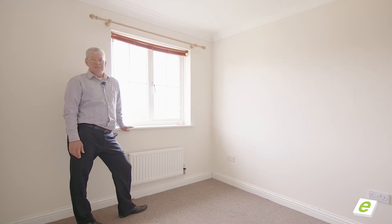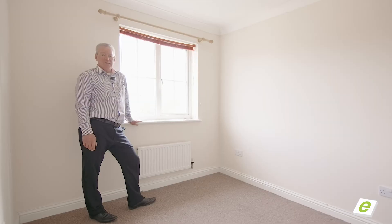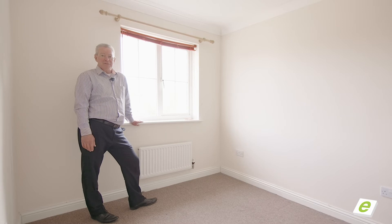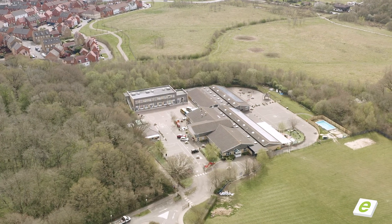As mentioned earlier, Kestrel Close is such a sought-after location. You've got a mixed bag of two, three, four, five and even a six-bedroom home within this small cul-de-sac. There's one particular reason that young families do really enjoy this location, and that's just behind the tree line — the ever-popular Furley Park Primary Academy.